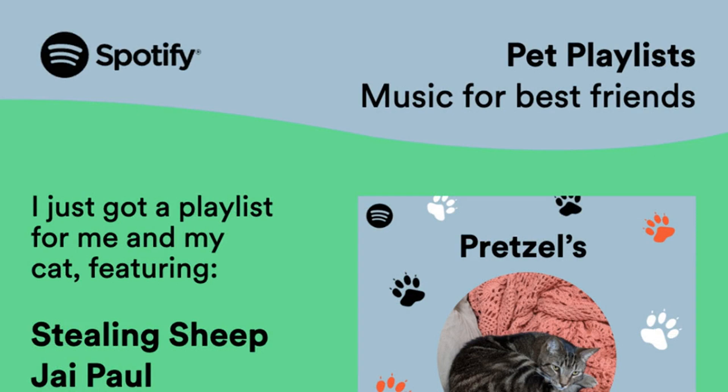You can then add your pet's name and a photo, and Spotify will spit out a playlist icon with your animal's name on it. The playlist generator seems to grab songs that Spotify thinks you — the human owner and operator of the Spotify account — might enjoy, adjusting for how fast, slow, or varied they are depending on the personality traits you chose.